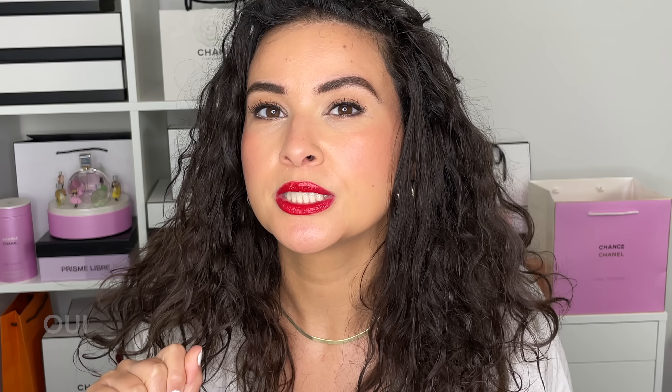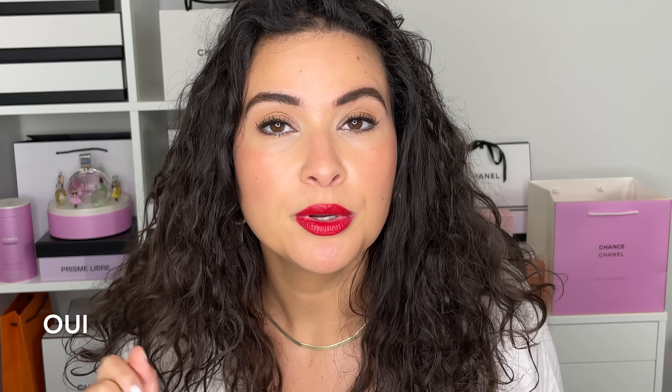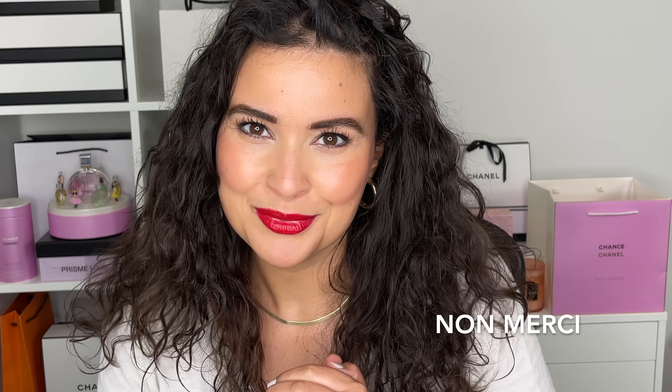Hi friends, welcome back to my channel. For today's video we're doing another luxury installment in the 'Will I Buy It' series. On my channel we have a little French twist — for collections we want, we say 'oui,' and for collections we don't want, we say 'non merci.' Let's grab our iced coffee or hot coffee, take a sip, and get started.